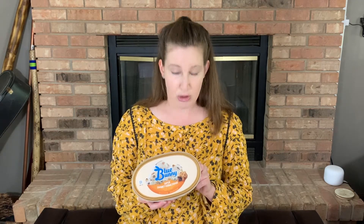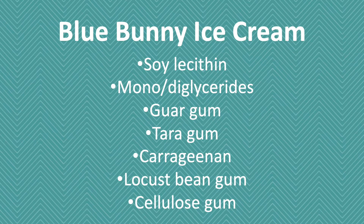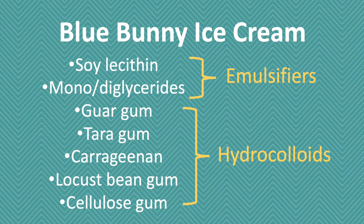In Blue Bunny I see soy lecithin, mono and diglycerides, guar gum, tara gum, carrageenan, locust bean gum, and cellulose gum — a much longer list. But what's interesting is if I were to characterize these, lecithin and mono and diglycerides fall into the category of emulsifiers, and all the other ones are hydrocolloids. So these ingredients can be grouped into emulsifiers and hydrocolloids, meaning they're added for very specific reasons.